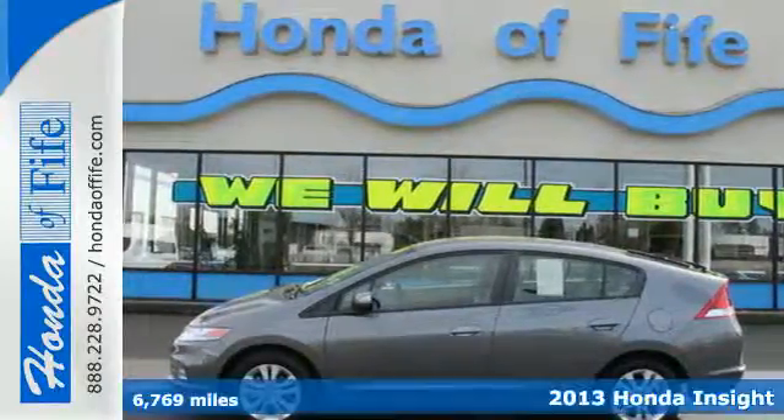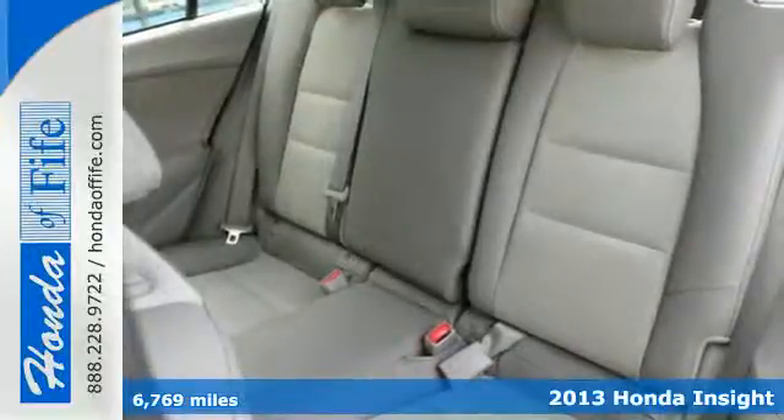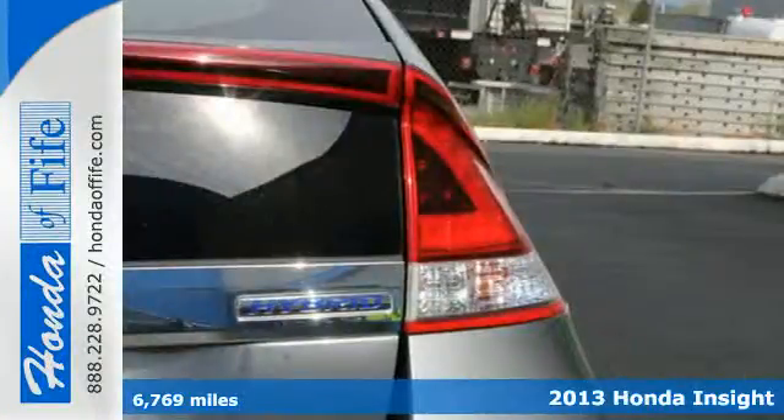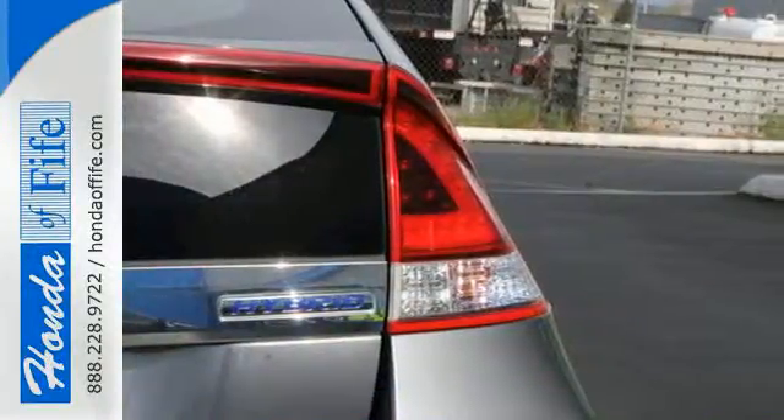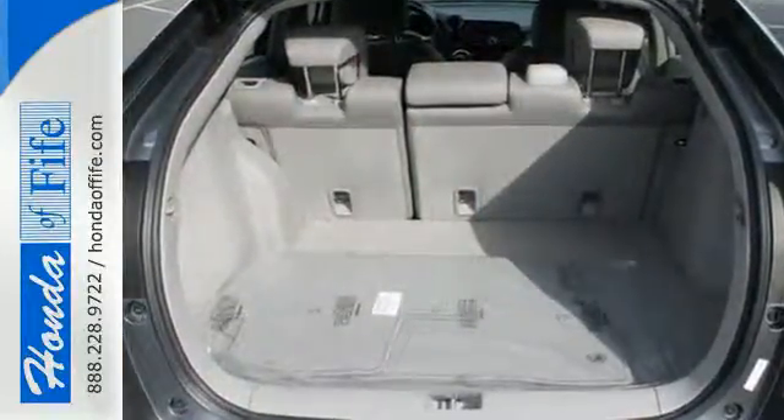It's a 2013 Honda Insight. It was designed with a low center of gravity and a roomy five-passenger cabin. This hybrid hatchback's five-door access helps meet the needs of an active lifestyle.